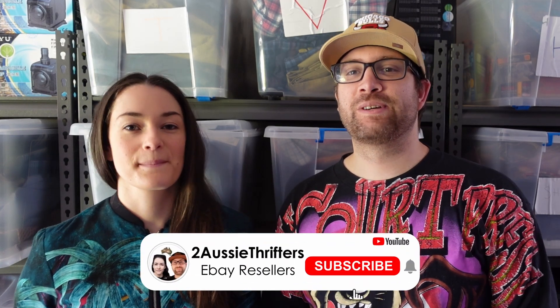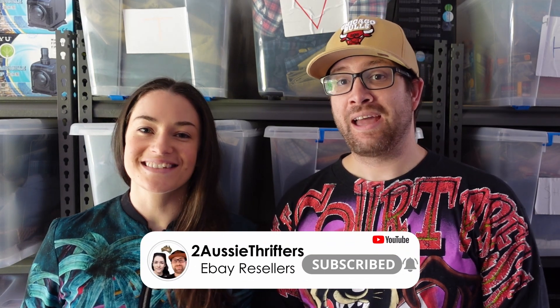Hey guys, welcome back to another episode of Two Aussie Thrifters. My name is Brad and I am Jazz and we are both now full-time resellers. This will be my first week of full-time reselling. Today we're going to do what's sold for July — we'll share 15 BOLOs, things to be on the lookout for, five NOLOs, five things we wouldn't pick up again, and then our overall July figures so you know what to pick up when you're out thrifting and garage-sailing.